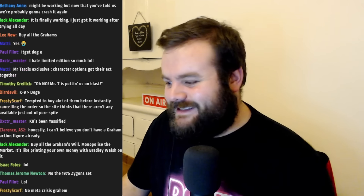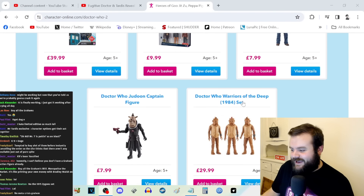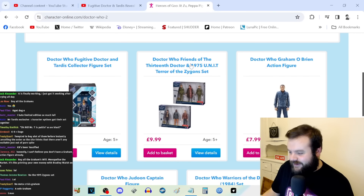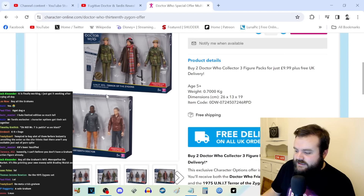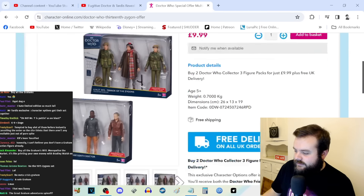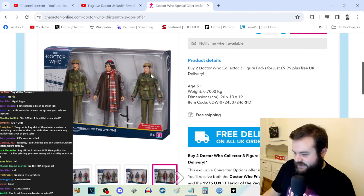What about the 1975 Terror of the Zygons set? Do you get both of these? To be fair, that's a pretty good deal. It doesn't come with Zygons though — you get a Brigadier. Who's that? Benton — Sergeant John Benton. Yeah, it's a good enough likeness.